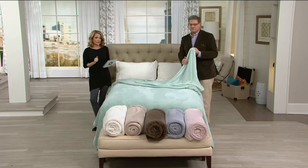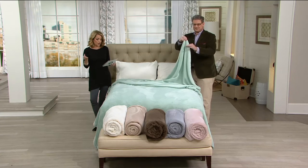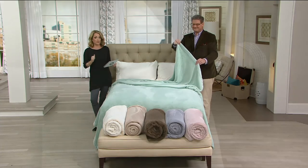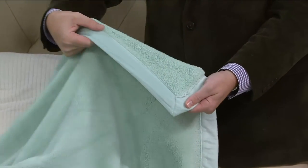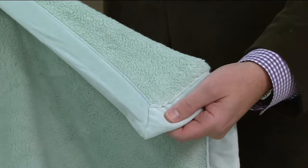The twin is two easy payments of $9.50, the full two easy payments of $11, the queen two easy payments of $13, and the king two easy payments of $14.50. Amazing value for comfort and softness. You can throw it right in the washing machine — no special care. Throw it in the washing machine; you don't need fabric softener, and put it in the dryer.